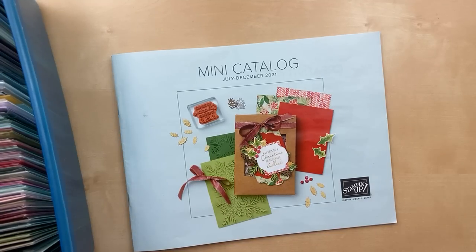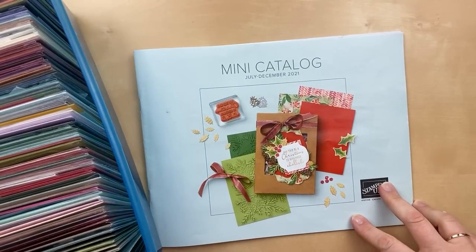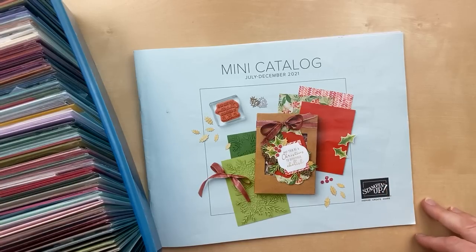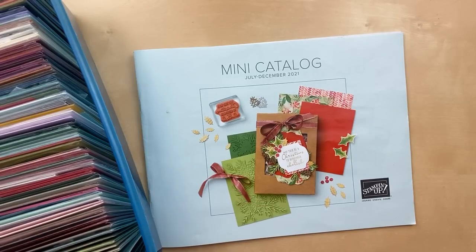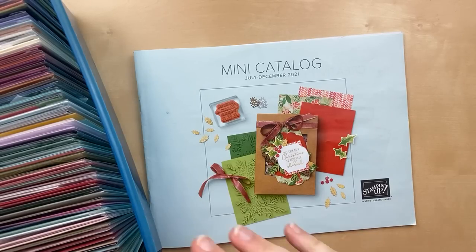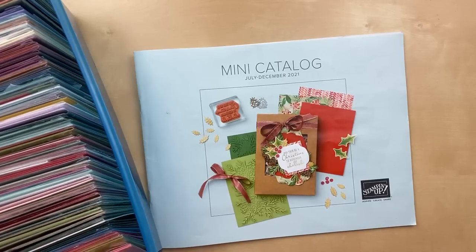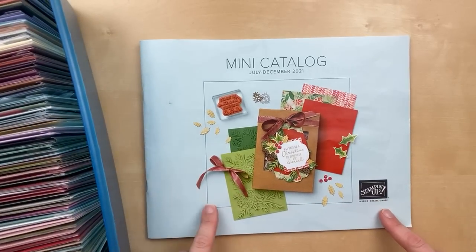It has been kind of a crazy week and I didn't get a demonstration prepared. So instead, I will be sharing cards using products from the brand new July through December mini catalog. We're now two months in and there are three months left. I have not shared most of the cards from my swap box, and there are some really amazing cards. I think I counted 93 cards, all using products from the July through December mini catalog.